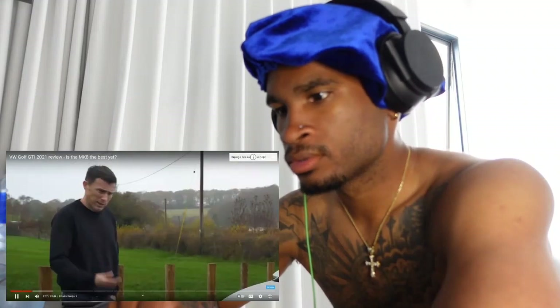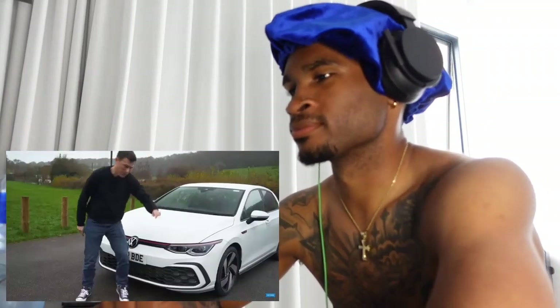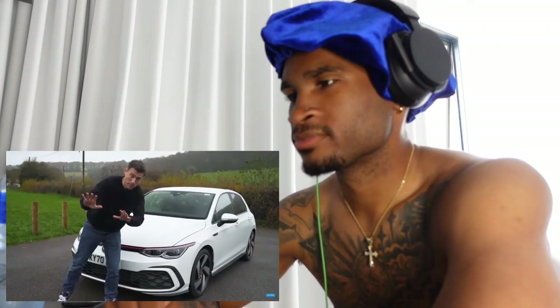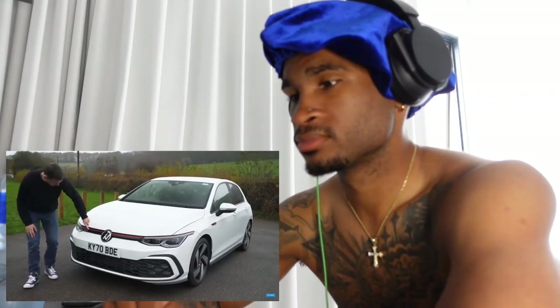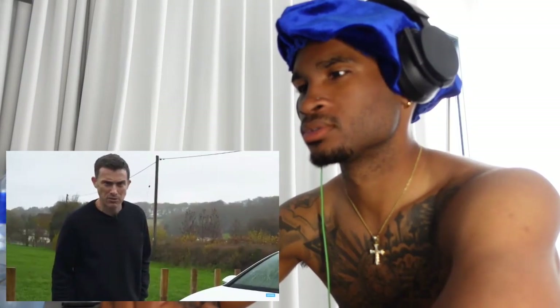What do you get over a normal Golf with this GTI in terms of exterior design? It does stand out — you get a more aggressive front bumper with a honeycomb effect, the classic GTI red striping runs all the way across the front into the lights. These lights are matrix LEDs, so they blank out part of their beam to avoid dazzling oncoming drivers. There's also an LED strip that lights up — though the face is almost like a monobrow, sort of reminds me of Bert from Sesame Street.